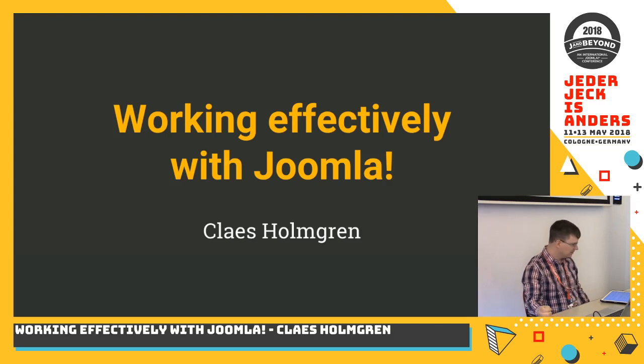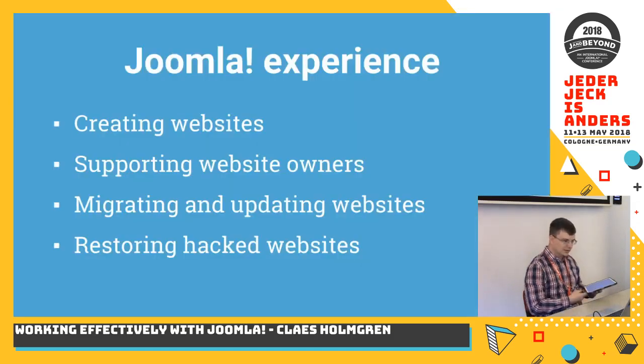I'm Klaas and I'm going to talk about how I work effectively with Joomla. My Joomla experience dates back to 2014 when I started work as a web developer, and during the years since I have experienced some of the ups and downs with working with Joomla.